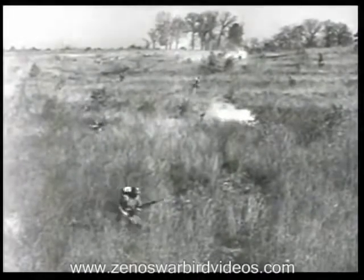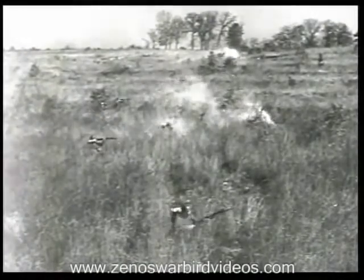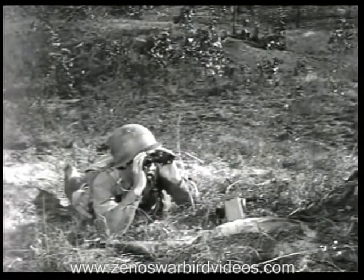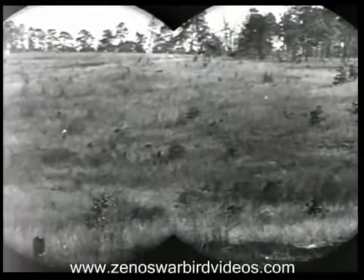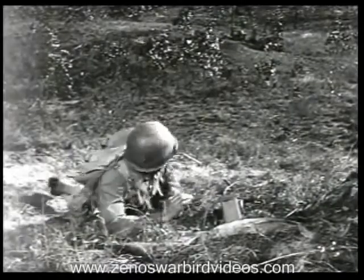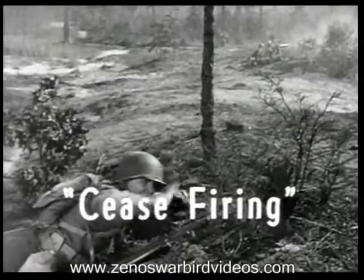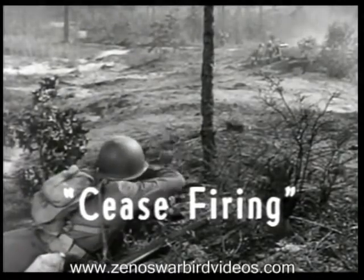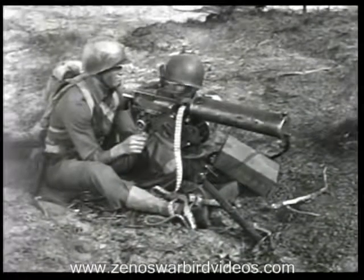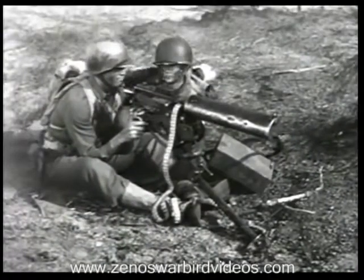As our riflemen close in on the enemy positions, platoon leaders, section and squad leaders, and gunners watch the safety limit carefully. As soon as the foot troops reach it, cease firing. Then shift your fire to pre-designated targets on the flanks or in the enemy rear.